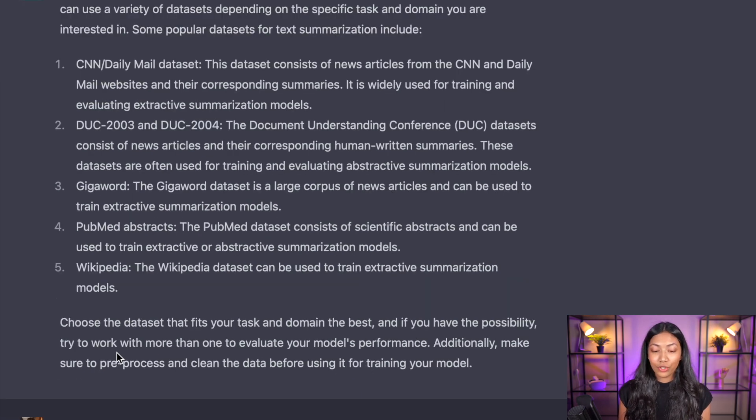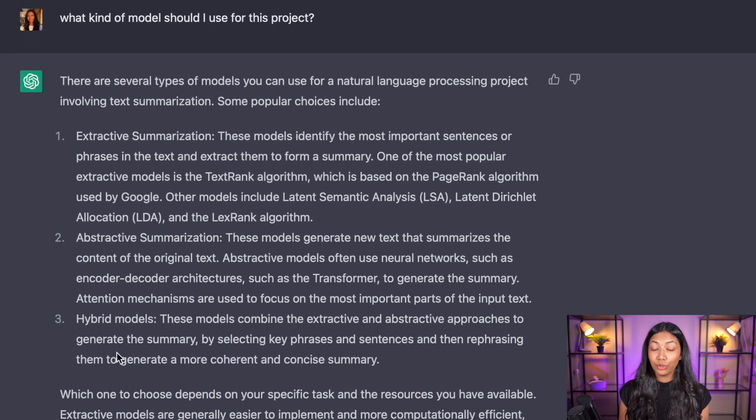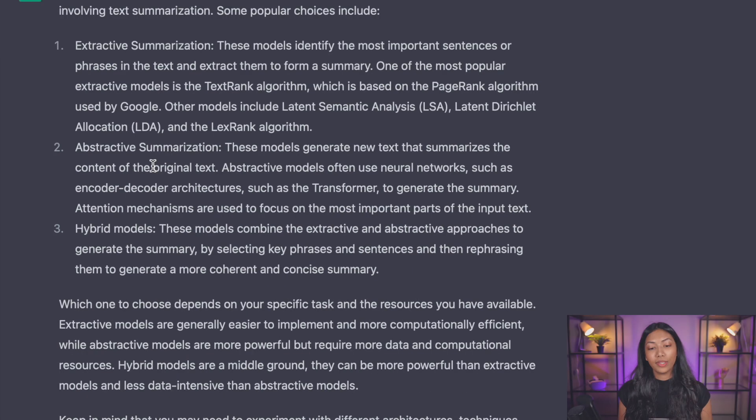The next question is: what kind of model should I use for this project? ChatGPT replies that popular choices include extractive summarization, abstractive summarization, and a hybrid model combining both. Let's focus on extractive summarization and go deeper from there.